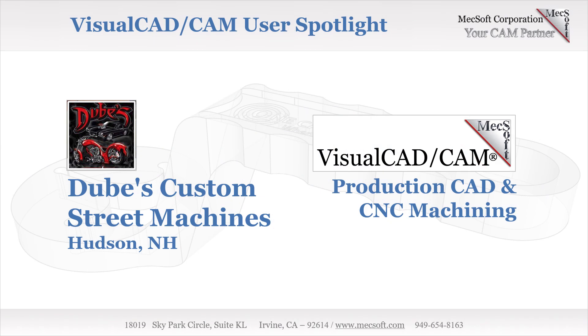Welcome to the Mechsoft User Spotlight Series, where you can find real customers using Mechsoft products.